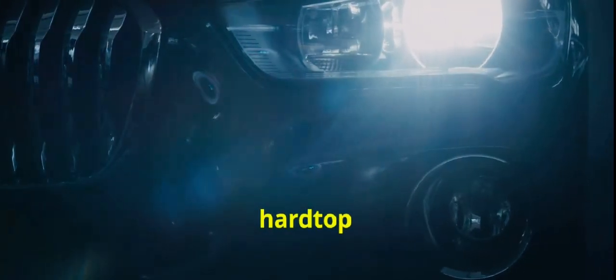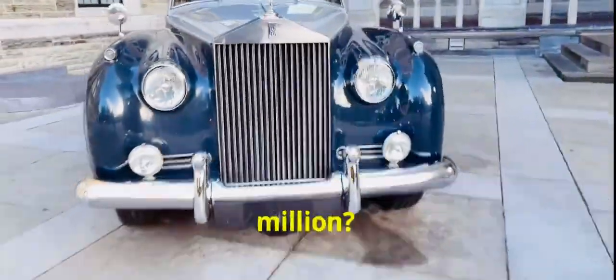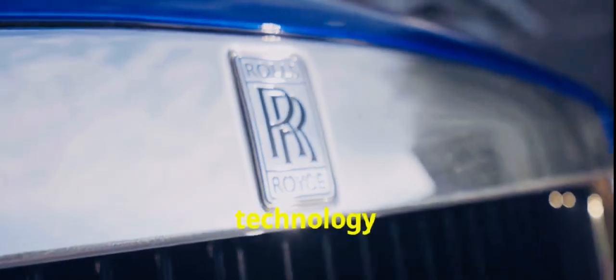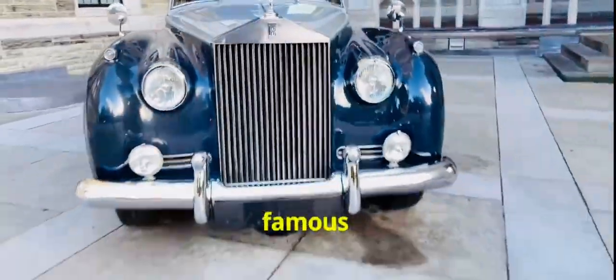Every inch of this vehicle screams luxury, from its handcrafted details to its removable hard top that lets you embrace the open sky. But why is it worth $30 million? Beyond its unique aesthetic, the La Rose Noire Drop Tail features state-of-the-art technology and unparalleled craftsmanship that Rolls-Royce is famous for. It's an experience, not just a ride.